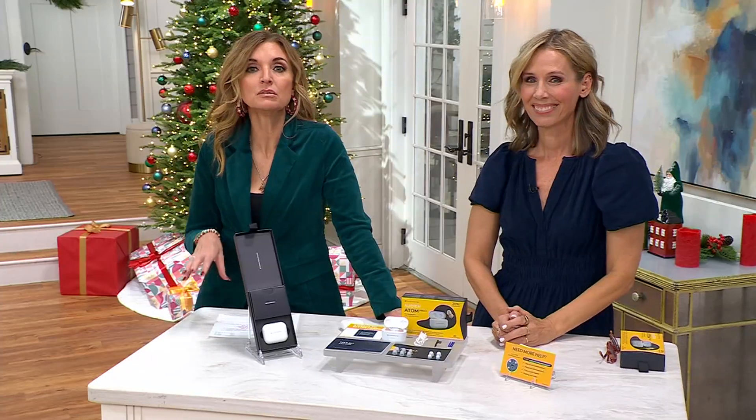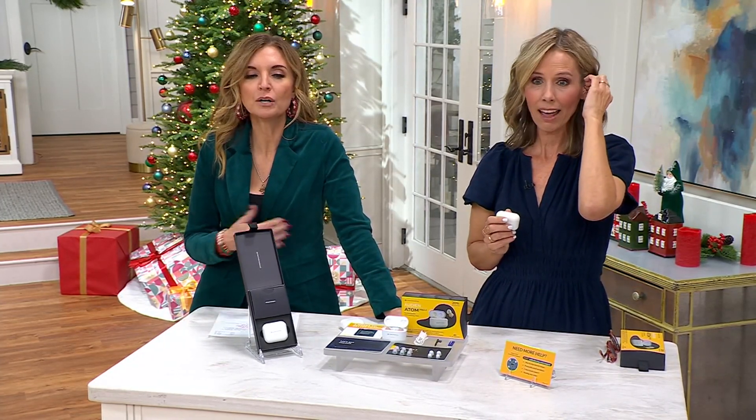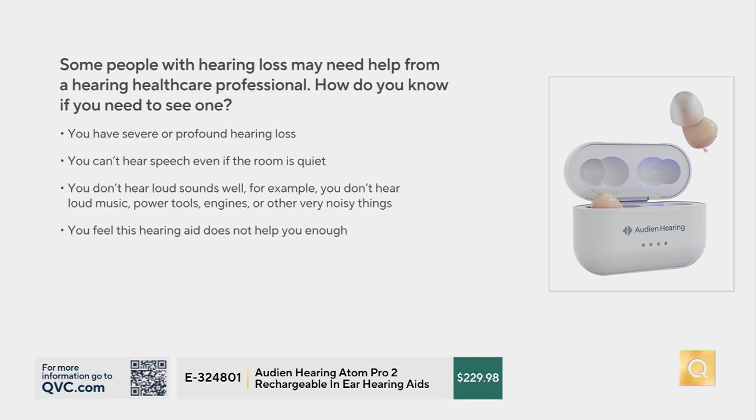I always like to level-set expectations and never over-promise. Who is it for? This is for mild to moderate hearing loss. If you find yourself struggling to hear on the phone, if you're raising the volume on your TV, if you're having trouble hearing speech in noisy places or following conversation in large groups — that's what this will cover. Hearing loss can even make you tired because your brain is straining.